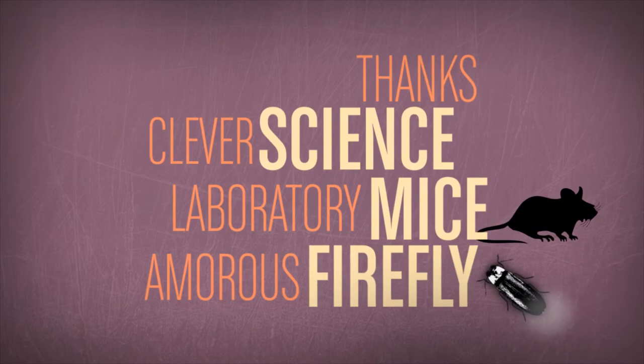Better antibiotics could save millions of lives — all thanks to some clever science, laboratory mice, and the amorous firefly.